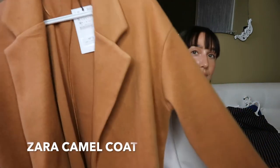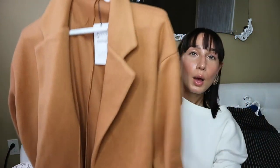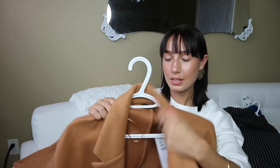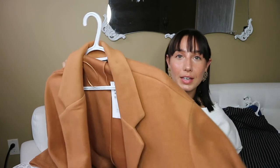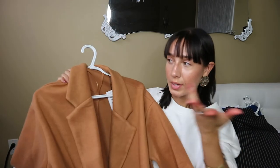Moving on to clothes from Zara — the first is this camel-colored jacket that hits around my knee. It's pretty thick, definitely has some wool in it, and it was only 50 bucks — so cheap for a jacket. It's more of a fall jacket; it's probably not thick enough for a Canadian winter, but for fall I'm definitely going to be wearing this.